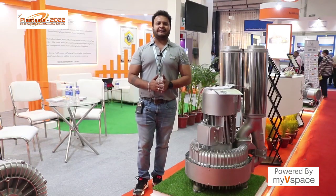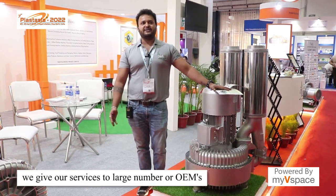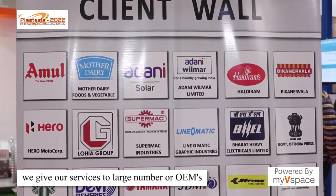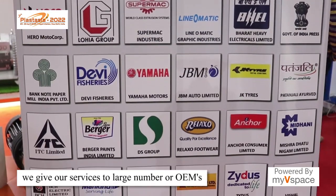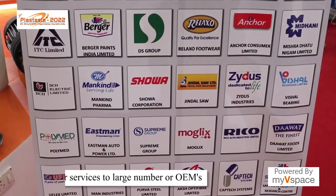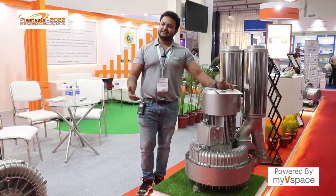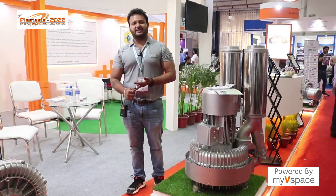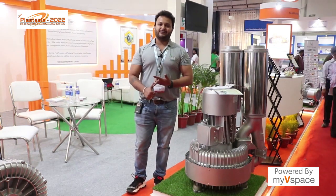We are currently connected with many OEMs in the Indian market. For example, Amul — basically known as Madha Dairy — Adani Group, Haldirams, Bikaner, Loya Groups, Supermag Industries, Linomatic, Bheil, Devi, ITC, Yamaha, JBM, Anchor — you just name it. Basically all the big known OEMs are connected with us, and new companies are also connecting with us on a daily basis.